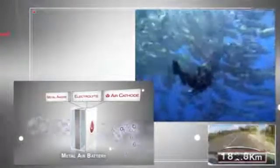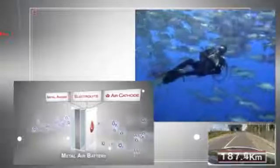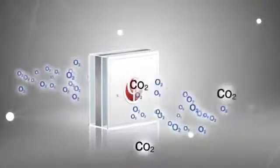While the diver carries oxygen tanks in order to breathe, the fish simply breathes through its gills. The structure of Finergy's air electrode allows oxygen to freely enter the cell while blocking out CO2.